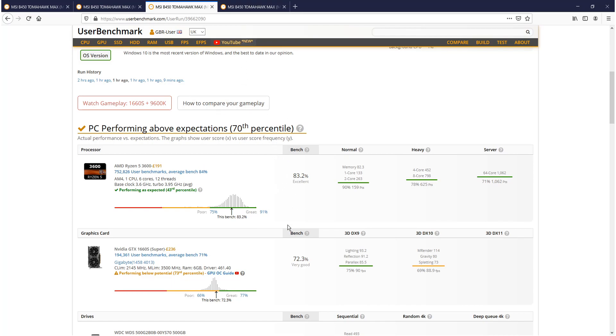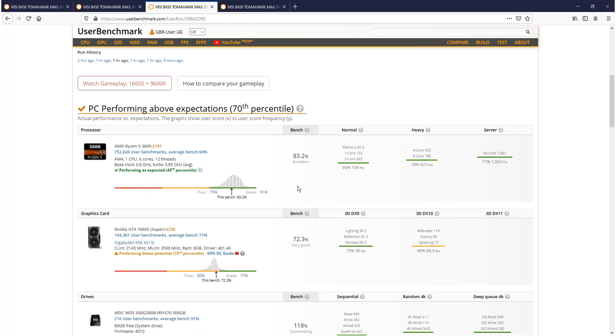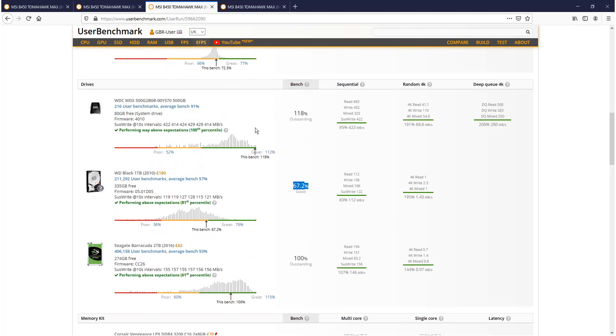Looking at the graphics card, it's on 72% on Windows high performance and also 72% on AMD — so there's no difference in graphics. Scrolling to the drives, they look about the same. The Seagate Barracuda was slightly better on the Windows plan, but the Western Digital 1TB actually performed better on the AMD plan. The memory was also slightly better on AMD Ryzen high performance.